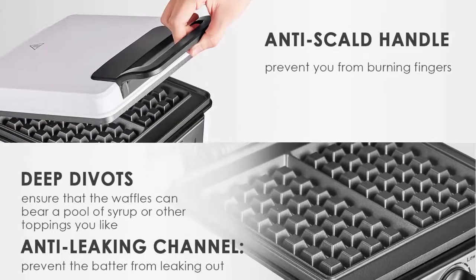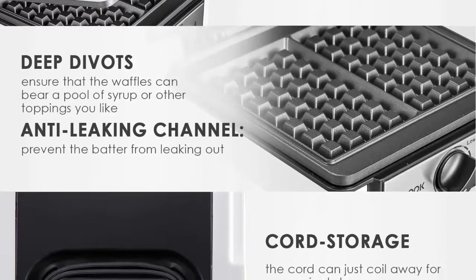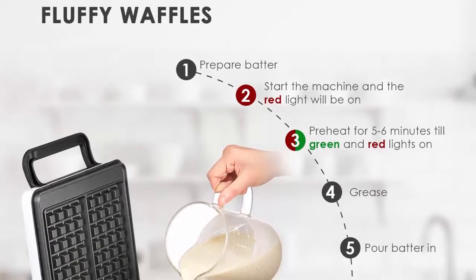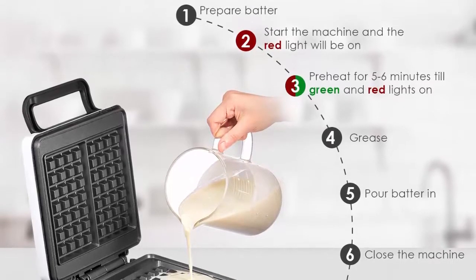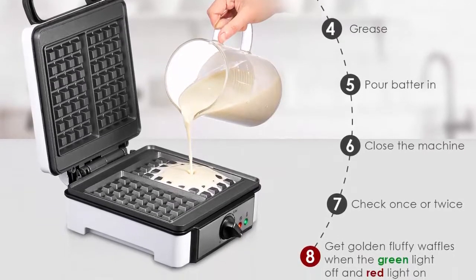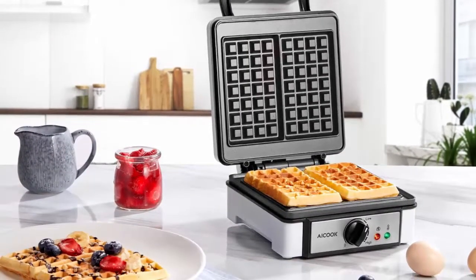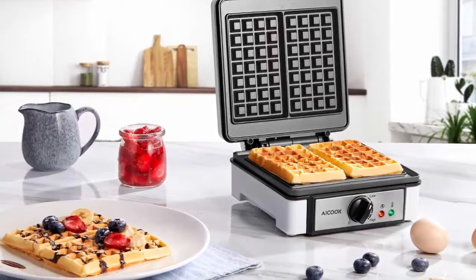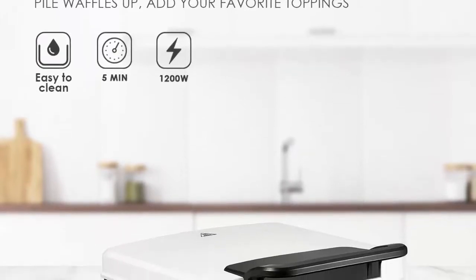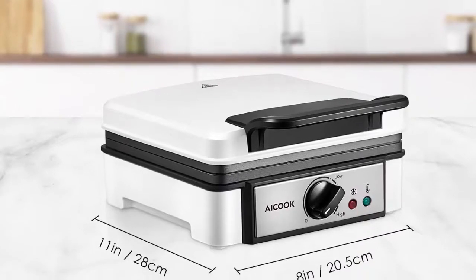High power, high efficiency — with 1200 watts of power, it heats up quickly, finishing preheating within only 5 minutes and baking within 6 minutes, so it can handle a lot of growling stomachs without the first batch ending up leathery. Intimate design: temperature control caters to all kinds of needs for crust color and grade of crisp. LED indicator lights on the lid tell you when it is ready. Anti-skid feet prevent your machine from dancing on the countertop. Thoughtful handle design for easy operation. Deep divots provide large capacity for syrup or any other toppings. Anti-leaking channel prevents the batter from leaking out. Cord storage for saving room.